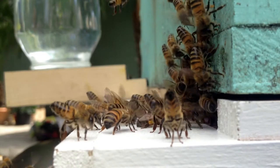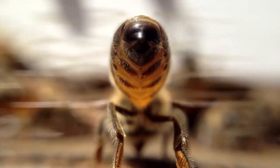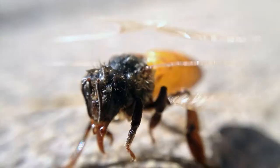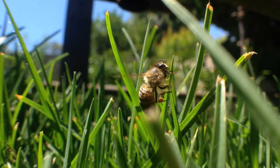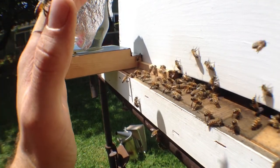They also use their wings as fans to keep the hive comfortable at temperatures of around 92 to 93 degrees. Bees also use their wings to dry themselves.